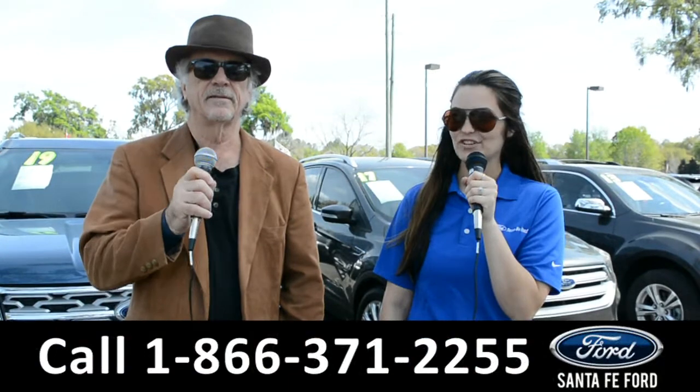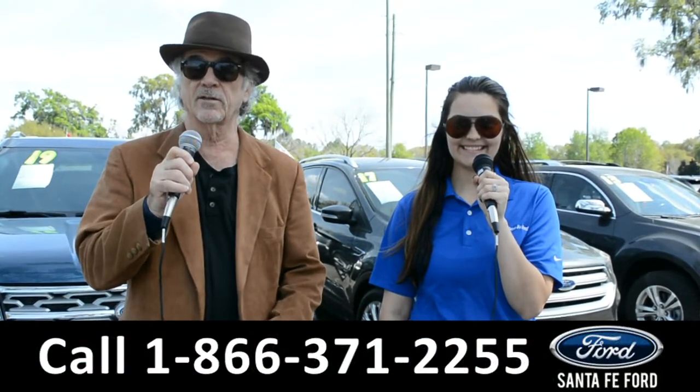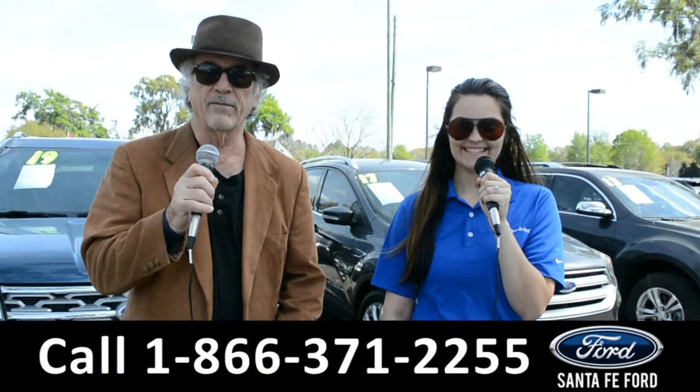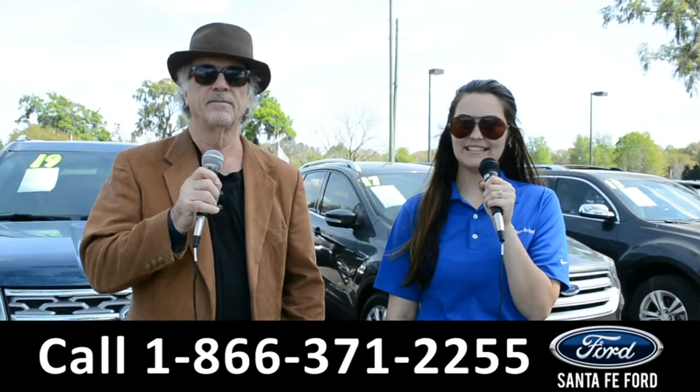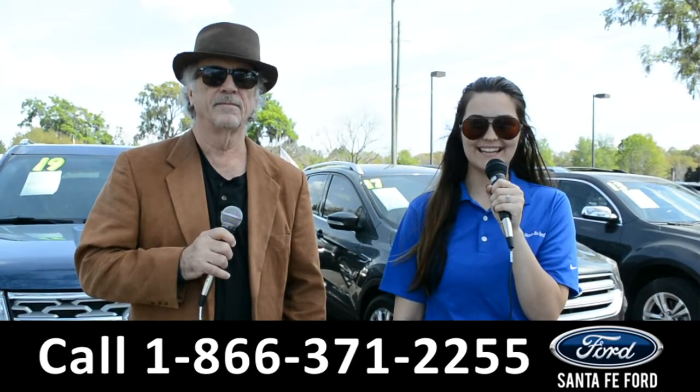Hey, this is Randy, and this is Cheyenne. SantaFeFord.com, North Florida's Used Car Supercenter, I-75 Exit 399. Here we're going to take a closer look at this 2018 Chevy Malibu. Stay tuned for more details.